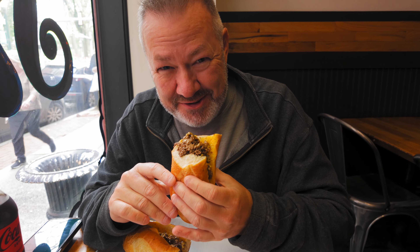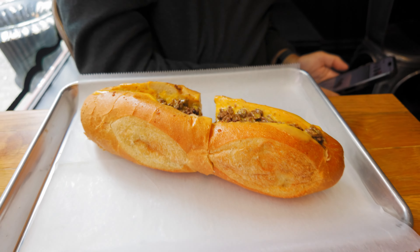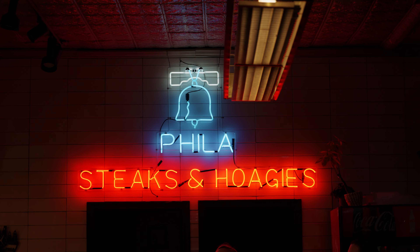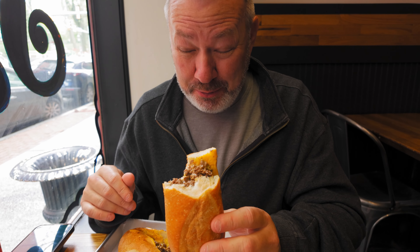Now we're going to go find the cheesesteak place, because Tim loves a cheesesteak. It's not a Philadelphia cheesesteak, but the reviews said it was the best one outside of Philadelphia — and Harrisburg is close-ish to Philly, so we'll see. The roll is proper, which is good — it's not an Amoroso roll but it's close. And yeah, it's really good.